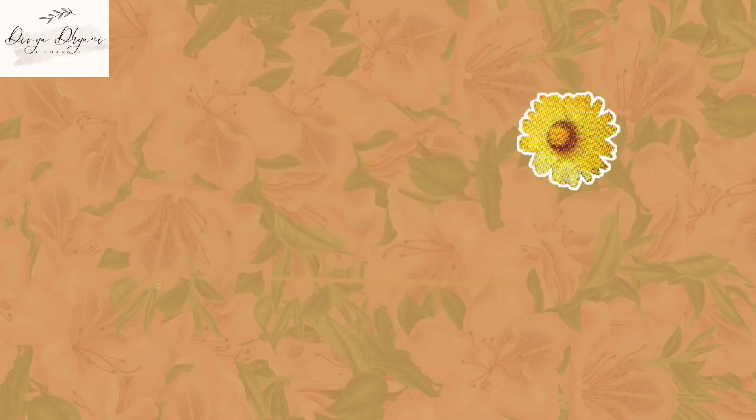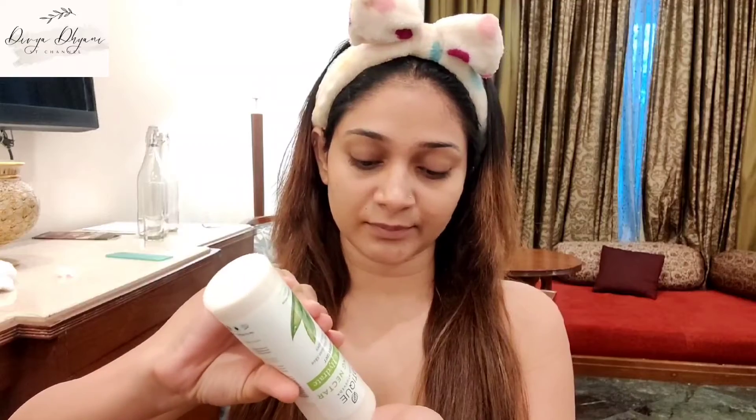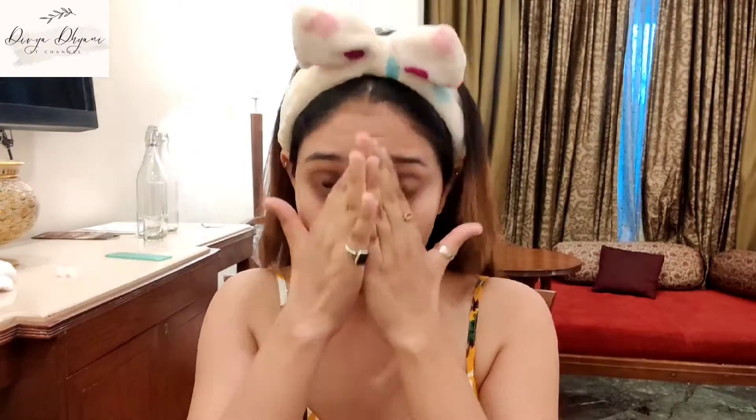Without any further ado, let us start the video. Starting with moisturizing my skin, I am using this Biotic moisturizer — apply this all over your face and neck. Next I am using this primer, which is from Swiss Beauty. Applying primer is very very important as it gives you a long lasting base for your makeup.